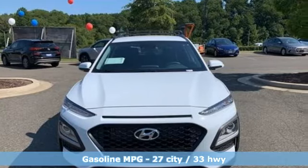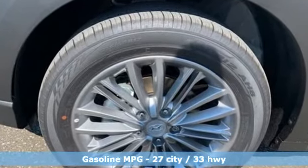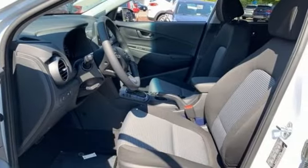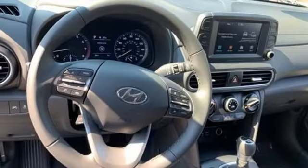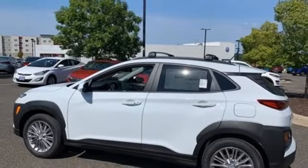A great vehicle is comprised of great features like these inline four-cylinder engine, front heated bucket seats, streaming audio, leather steering wheel, doors and push button start proximity key, external memory control, aluminum wheels, wireless phone connectivity, and automatic transmission.